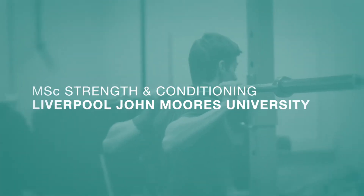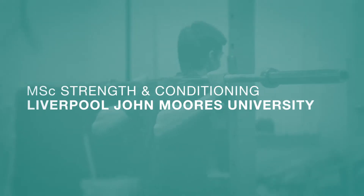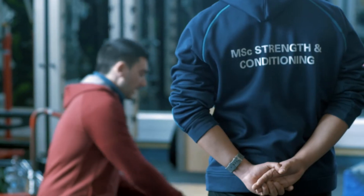The Sport and Exercise Science School here at Liverpool John Moores is well respected and renowned for its standard of research and teaching, so the MSc is embedded into that, which is an advantage straight away.